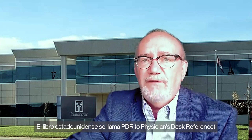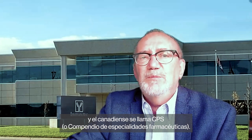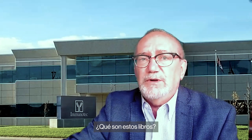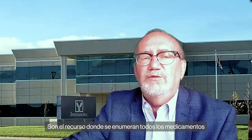The American book is called the PDR, or Physician's Desk Reference, and the Canadian one is called the CPS, or Compendium of Pharmaceutical Specialties. These are the resource where every single drug available in North America is listed, every one.